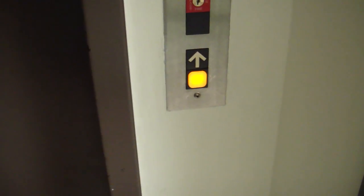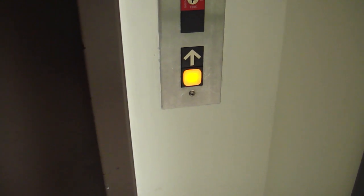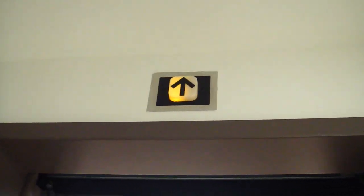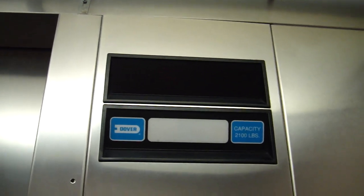Let's see how it's actually doing with an actual ride. All right, it's here. A very, very slow door. All right, let's go up. We'll go up to two. The door close may seem to work on this thing. All right, let's go.